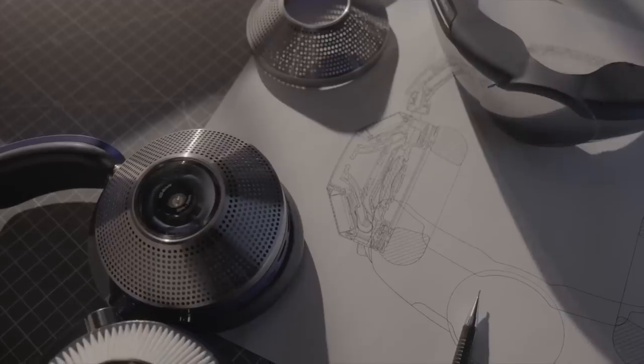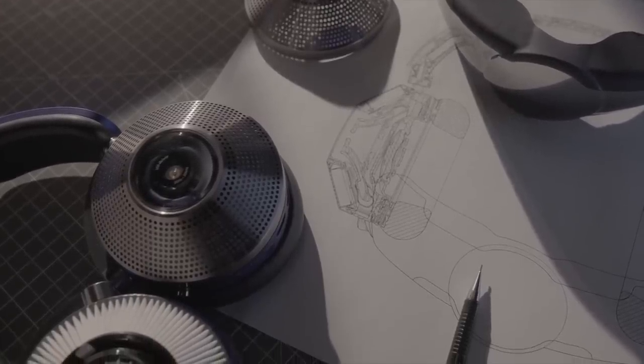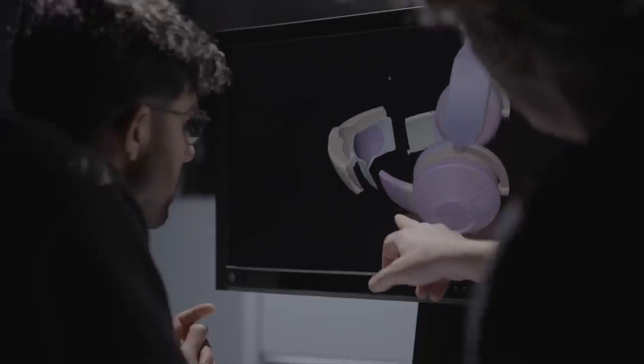The ear cup compressors draw air through dual-layer filters, including negatively charged electrostatic filters to catch particles like allergens and dust. A potassium-enriched carbon layer captures gas pollutants like nitrogen dioxide, sulfur dioxide, and ozone.